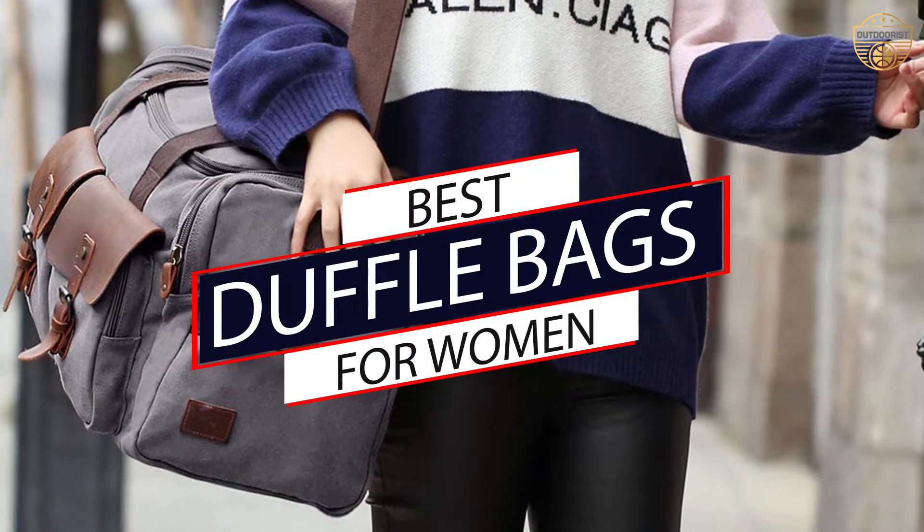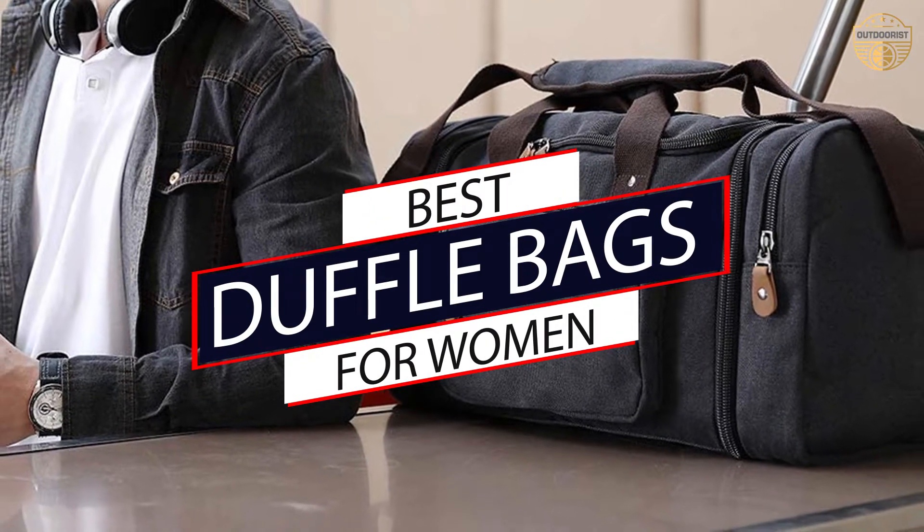If you are looking for the best duffel bags for women, here is a collection you have got to see. Let's get started.